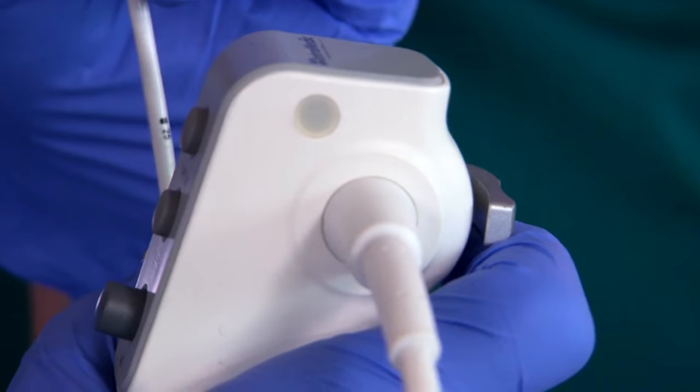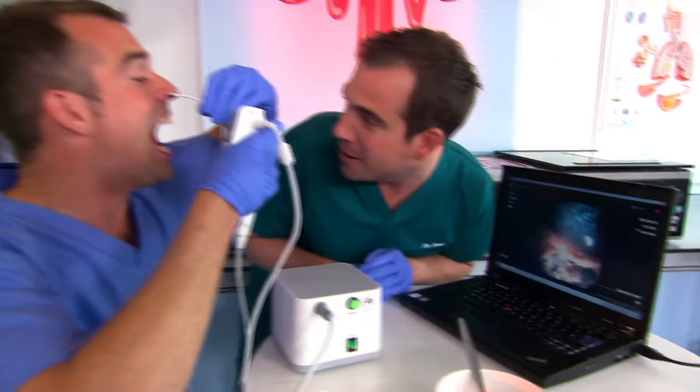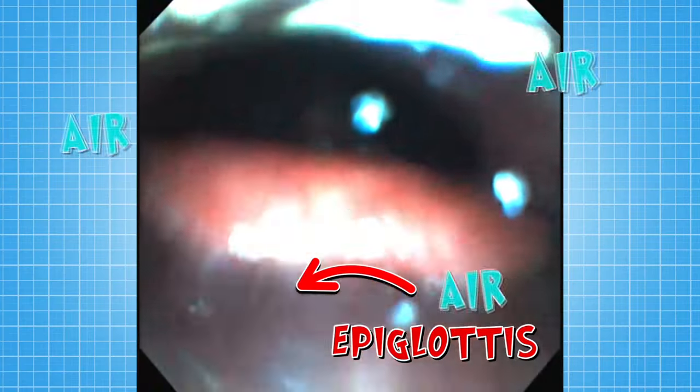Now we're going further in. This here, that's his tongue. And just behind that is a pink flap — the epiglottis — that folds over when we swallow. Hello, Chris's epiglottis. You all right down there? Still doing a good job? Now, at the moment it's open because he's breathing. It's letting air into his lungs.